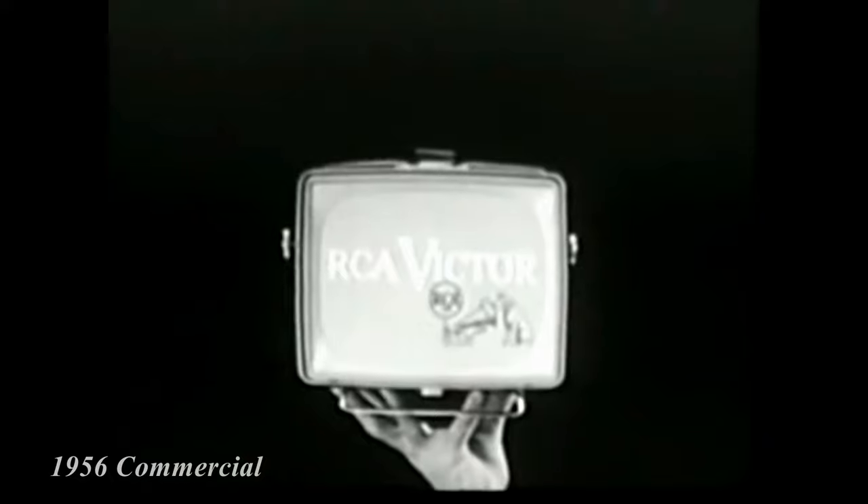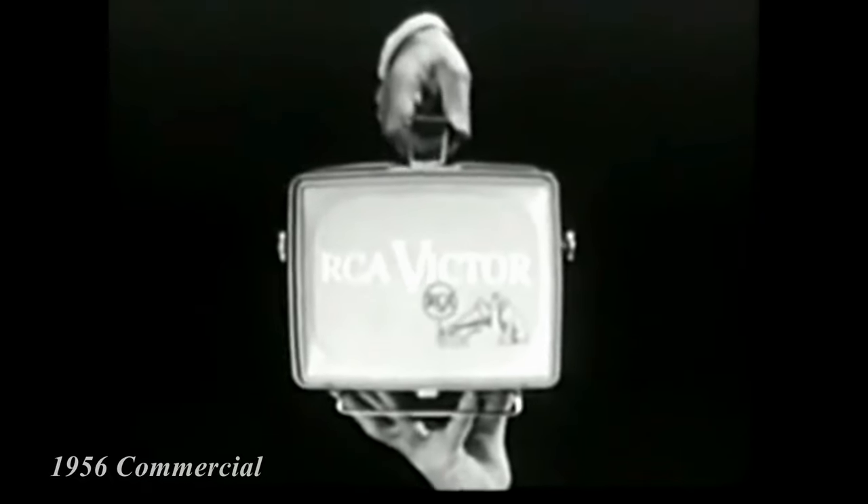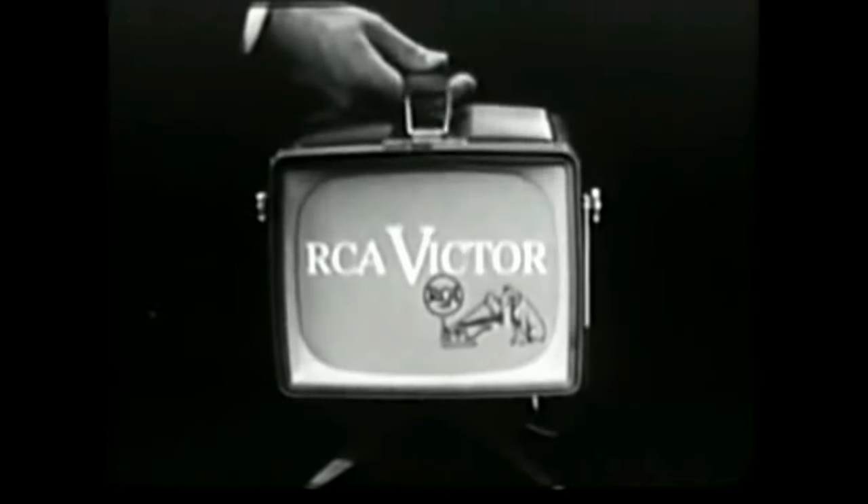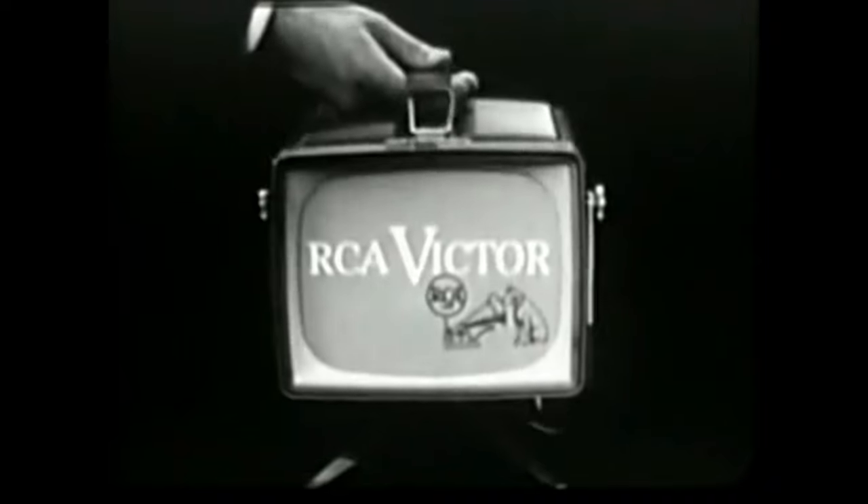New from RCA Victor — the handiest TV set ever built: the RCA Victor Personal TV. Light enough to take anywhere. Wonderful! It features a detachable stand that tilts for easy viewing.